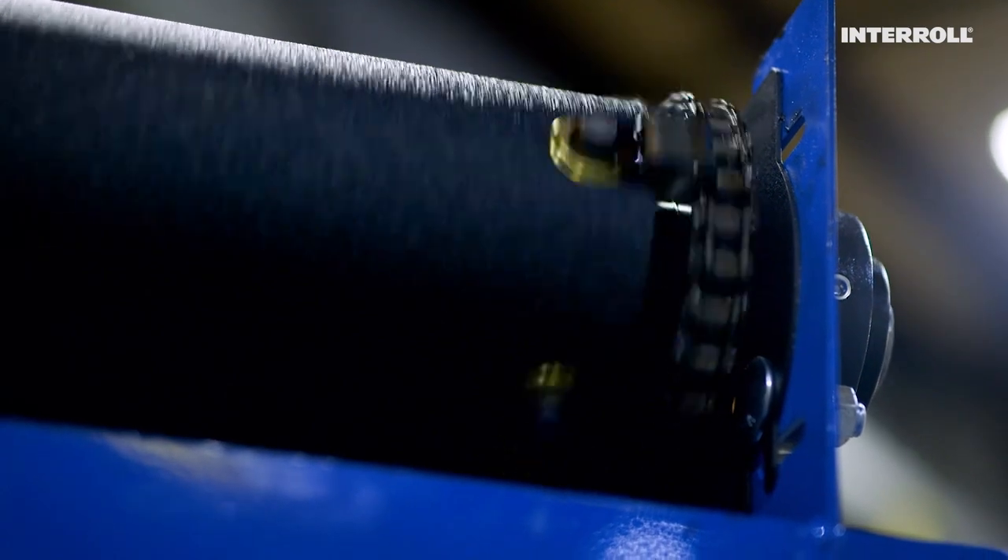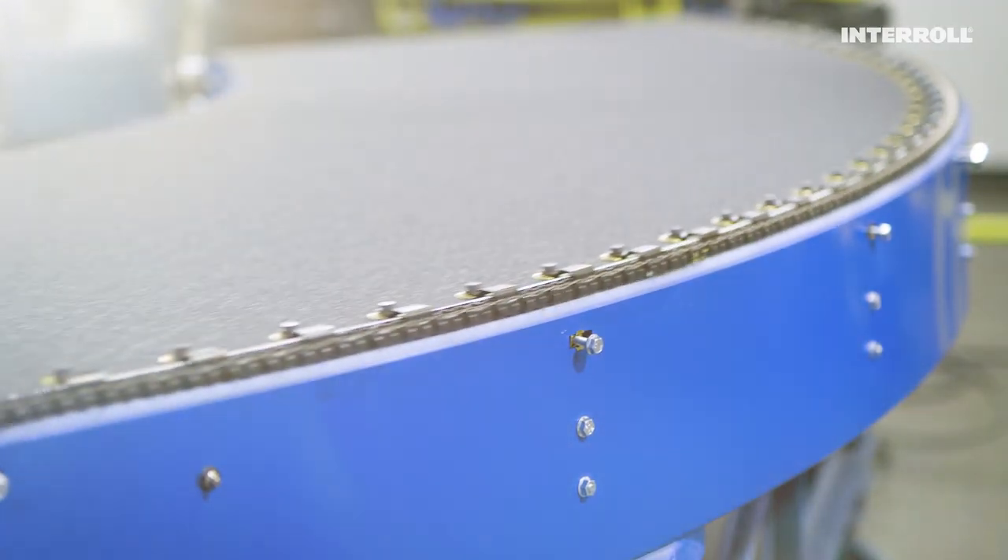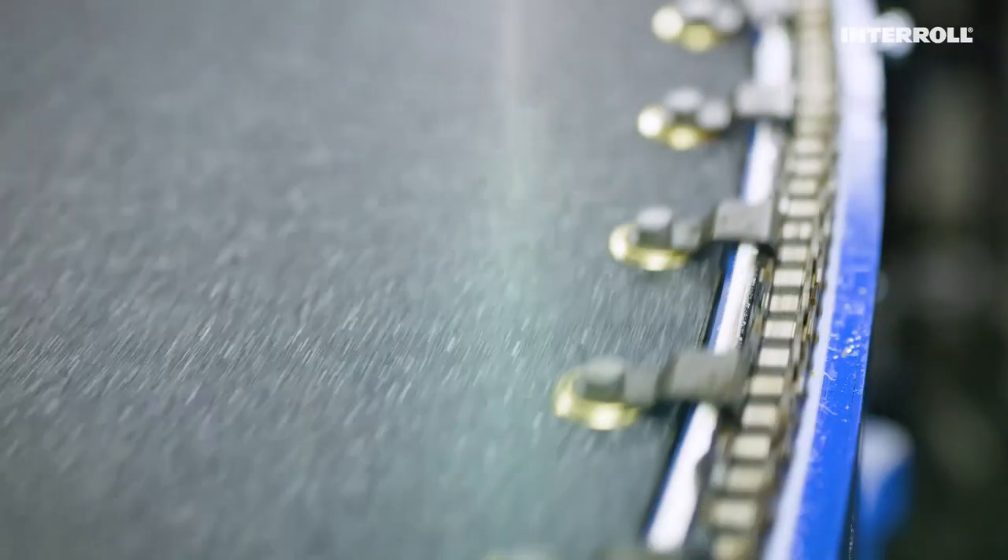The well-known one-million-cycle test is merely a warm-up for our curves — and would put our competitors down and out on the mat.